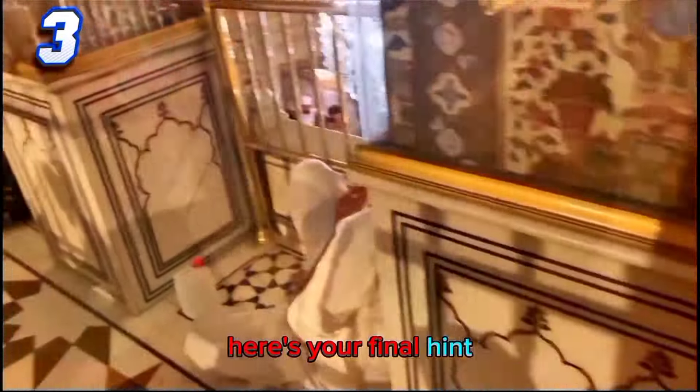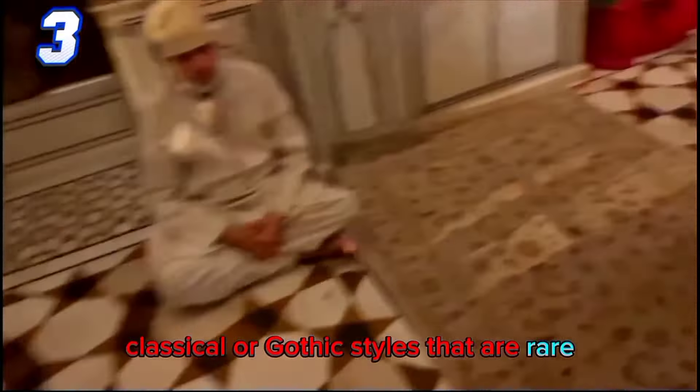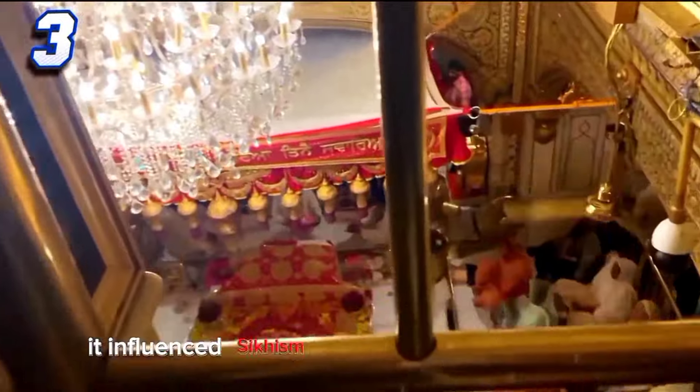Can you guess which styles are combined? They are actually Hindu and Muslim styles that reflect the fusion of these two cultures and religions that influenced Sikhism and its art and architecture.